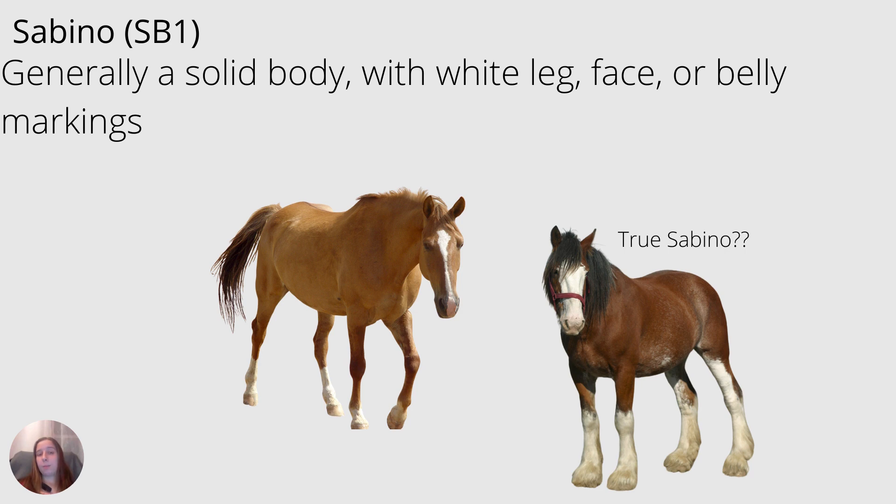Next I'd like to talk about sabino, abbreviated SB1. Sabino horses generally have a mostly solid body, but they can have white on their legs, their faces, or their bellies. Sabino also doesn't have to be strictly a paint horse gene — multiple breeds of horses can have this. And some breeds can have sabino coloring but no genuine sabino gene; they have something else. For example, this Clydesdale on the right may look like he has sabino patterning, but he does not carry the real sabino gene.